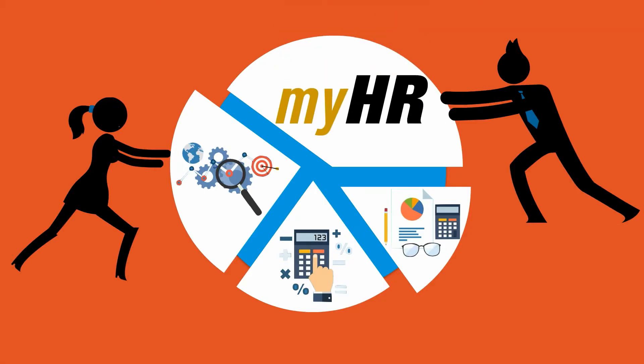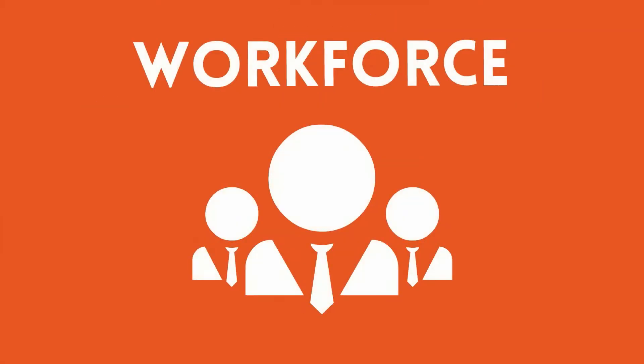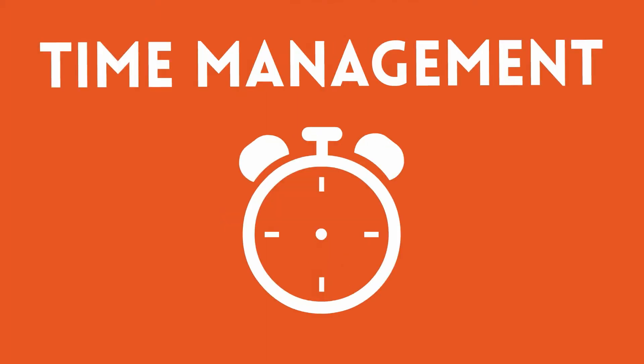Integrating this element will simplify and standardize the management of our workforce, payroll, benefits, and time management processes.